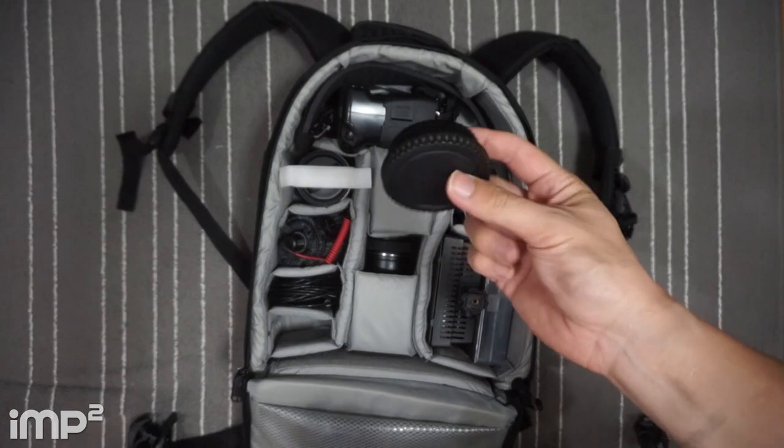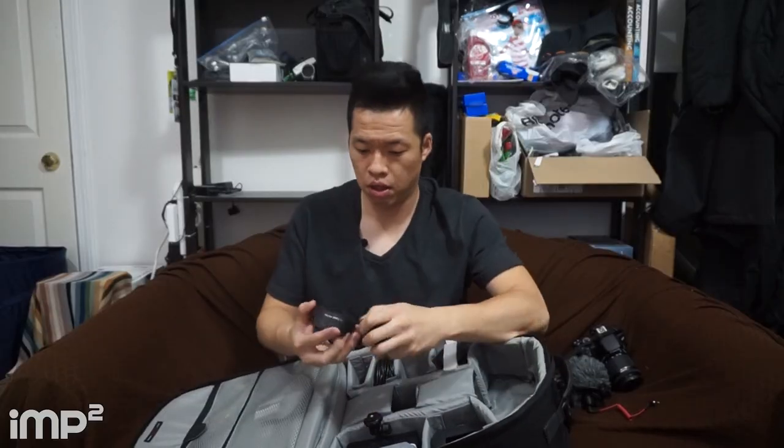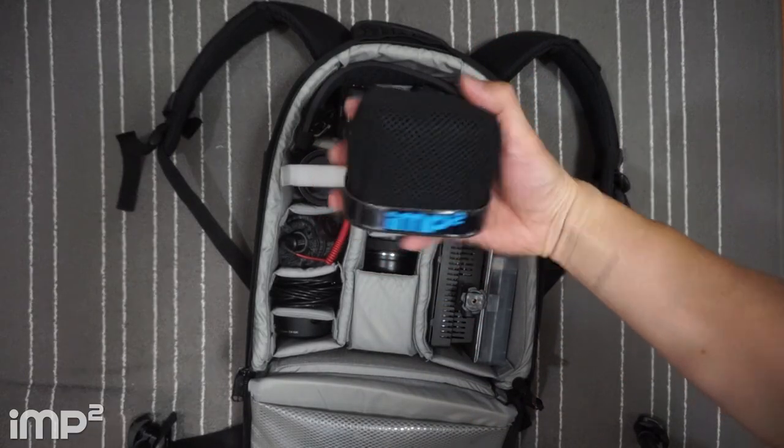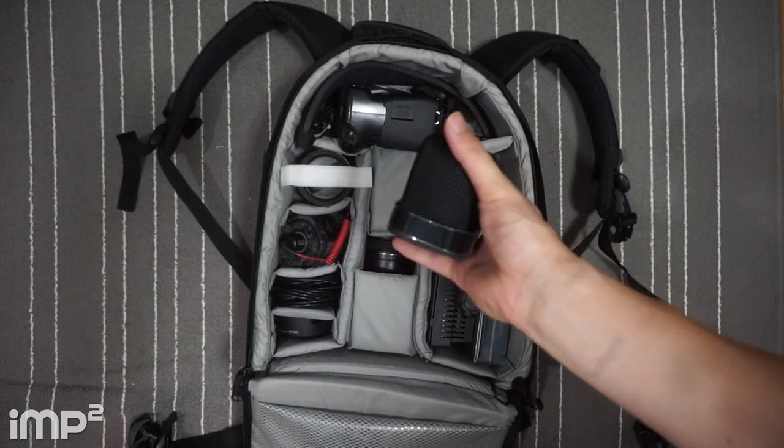We've got covers for the lens on the camera and a lens shield. There's the Zoom H4n — we used to have a furry windscreen but this is the newer foam one, which I like better. No pieces of fur in my mouth, the fur doesn't come off everywhere, and I'm able to put the ImSquared logo on it, which is more visible on the street.